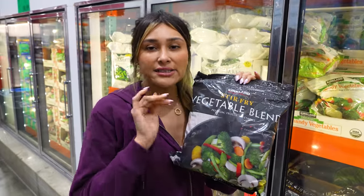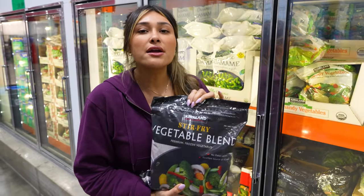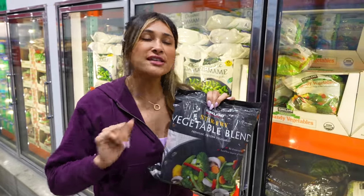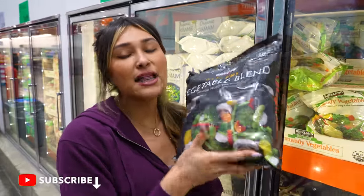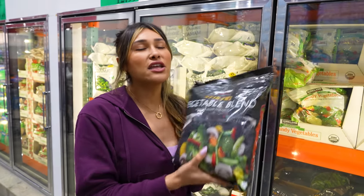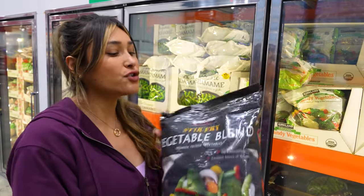The stir fry vegetable blend is so underrated — I swear I never see anybody get this. It is amazing for Asian-inspired meals. Throw in some teriyaki sauce, a paleo one of course, all your Asian seasonings, a little fish sauce, a little sriracha. This one has broccoli, snap peas, peppers — it's like a little bit of everything. Throw in some shrimp, chicken, or even steak with a little sauce, and you have a super easy stir fry in minutes. Veggies can totally diversify your menu, keep it interesting — full of flavor, nutritious, and low in calories and carbs.